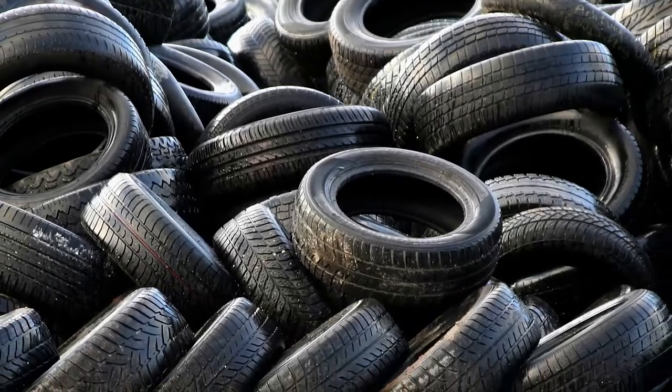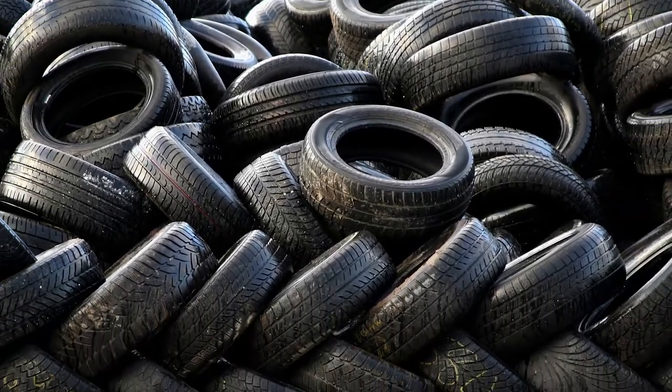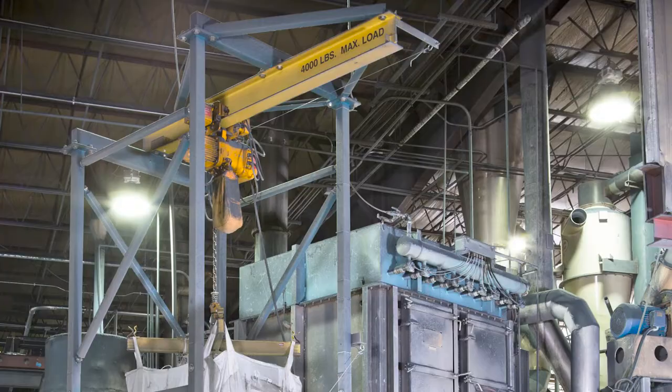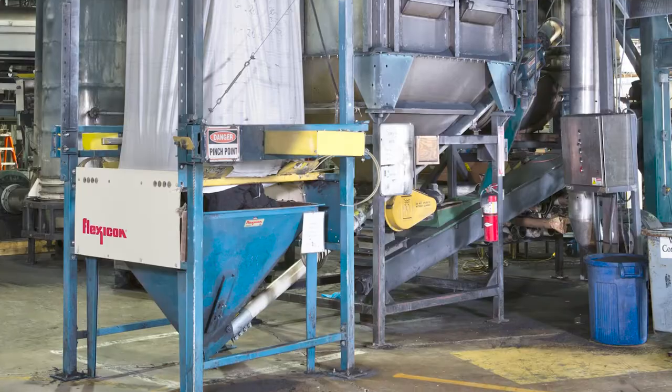Edge Rubber produces over 30,000 tons of crumb rubber per year from over 6 million scrap tires with the help of bulk bag dischargers from Flexicon.